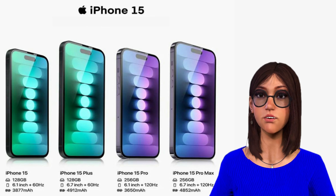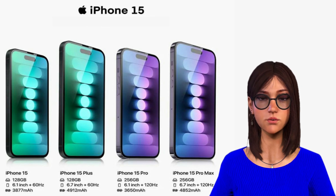The Uber driver's arrival time will be displayed on the Dynamic Island while you are waiting for a ride. Without ever opening an app, you may view passive data including alarms, timers, flight information, and live sports game scores.